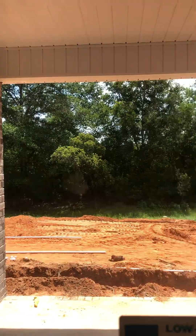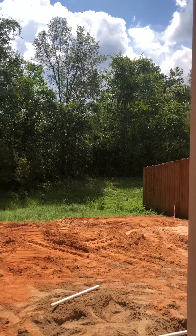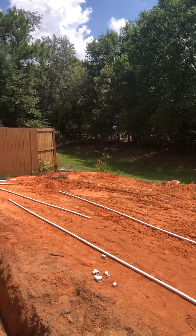Pantry closet. We've got a covered porch. There's a green belt area down there. The backyard will be relatively level.